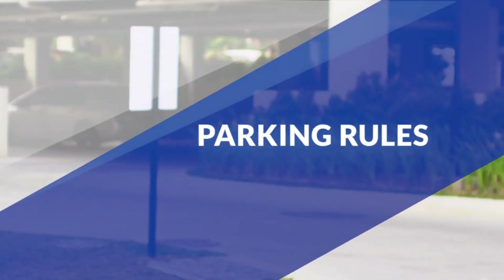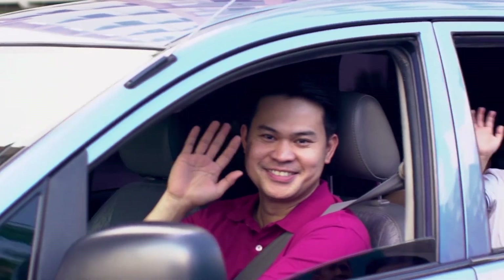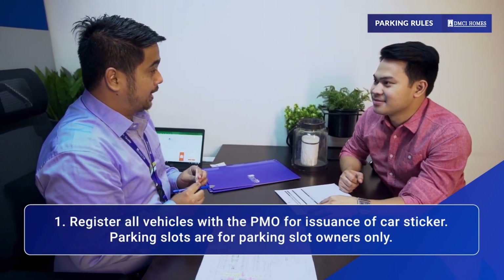We want to make parking and driving as hassle-free as possible. That's why we came up with a few rules to keep everything in order. First off, make sure that you register your vehicles with the PMO.